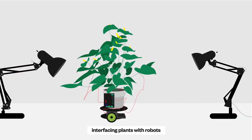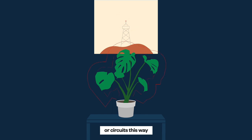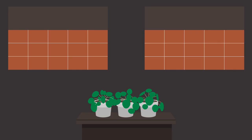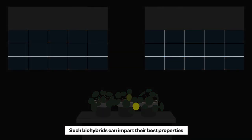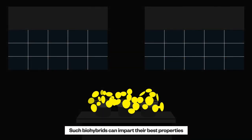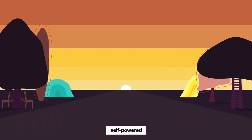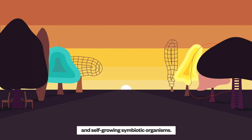Interfacing plants with robots or circuits this way can pave a way to power our future electronics naturally. Such biohybrids can impart their best properties to what the artificial world hasn't been able to realize — new, self-preparing, self-powered, and self-growing symbiotic organisms.